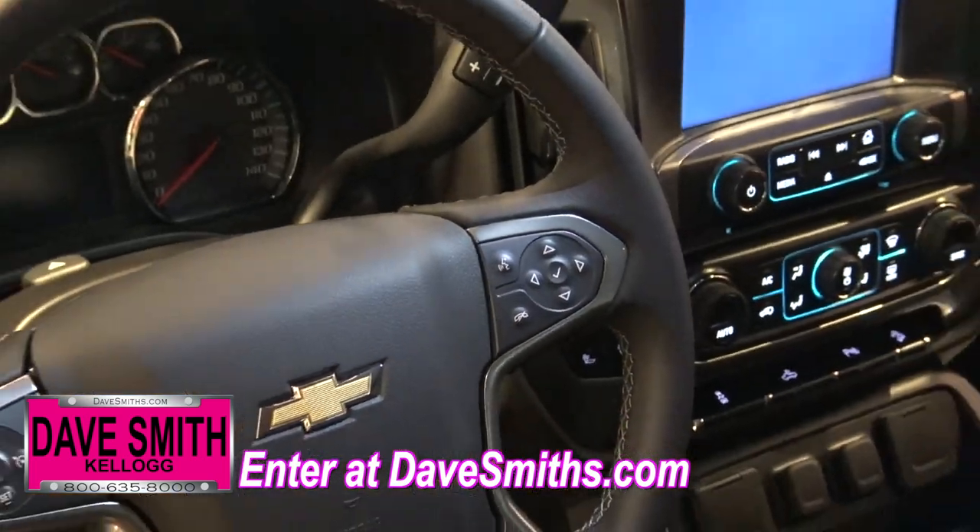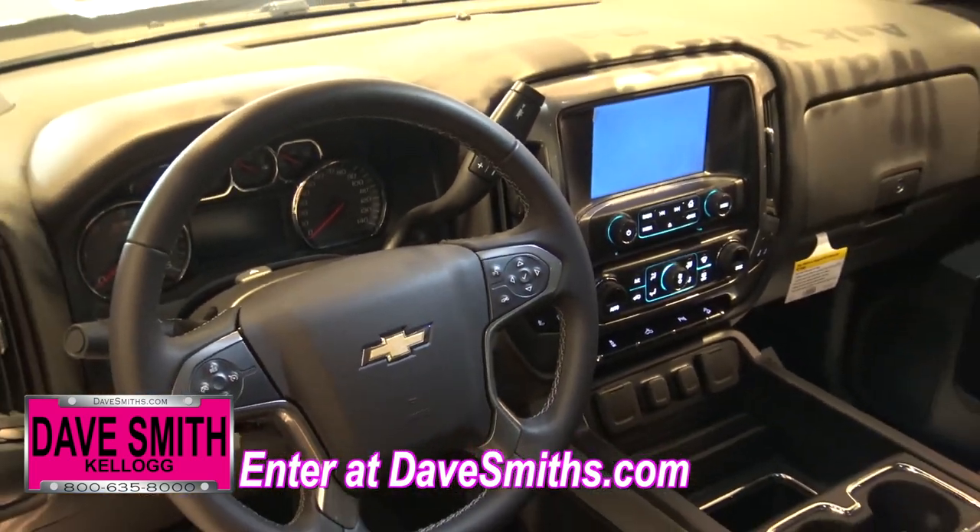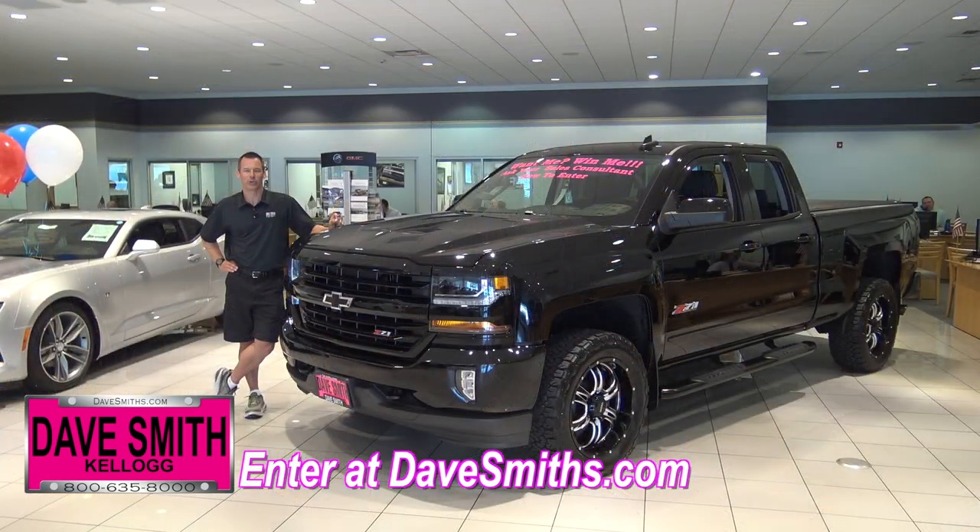Overall, this vehicle is valued at over $50,000. All you have to do to win this brand-new truck is to enter online right now at DaveSmiths.com. Good luck.